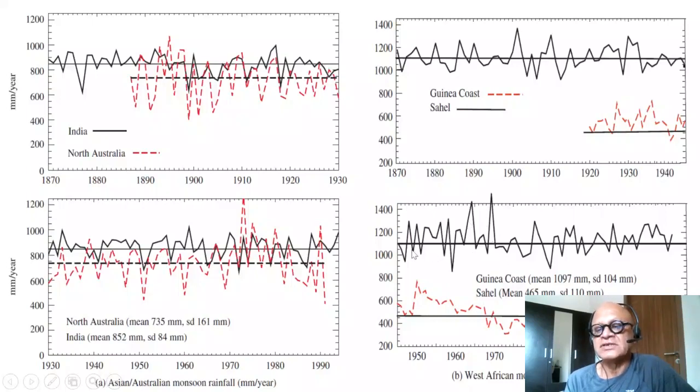The Sahel mean is 465 millimeters, and you can see it has high inter-annual variability. Note that the Guinea coast is represented by the black line and the Sahel by the red line here — the labels were apparently switched in the figure.